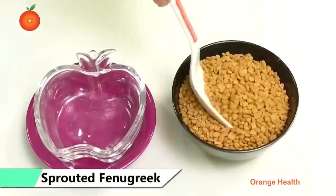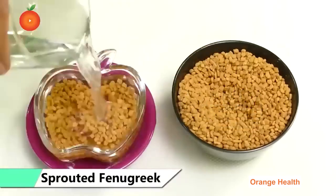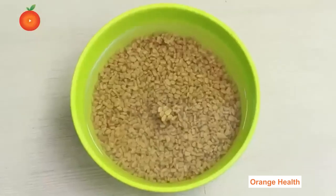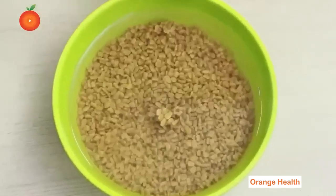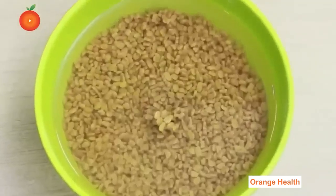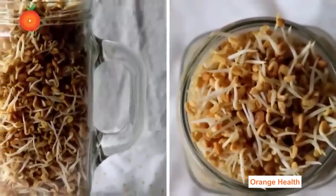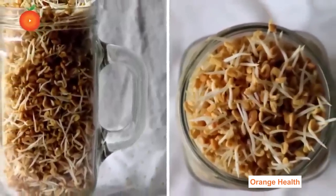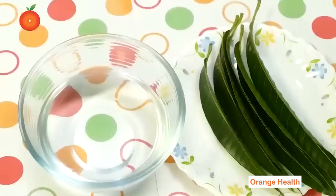Sprouted Fenugreek: Soak a handful of fenugreek seeds in a bowl of water overnight, then strain the excess water — you can also drink this water on an empty stomach. Store the soaked seeds with a closed lid in the refrigerator for three days. On the fourth day, you will see sprouts on the seeds. Eat the sprouted fenugreek seeds before breakfast.